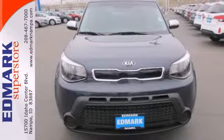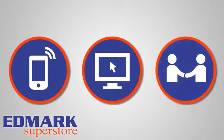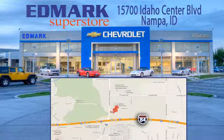Look and feel great when you drive home this Soul today. Call, click, or stop in today. We're conveniently located at 15700 Idaho Center Boulevard in Nampa, Idaho, just 15 minutes from downtown Boise in the Idaho Center Auto Mall.